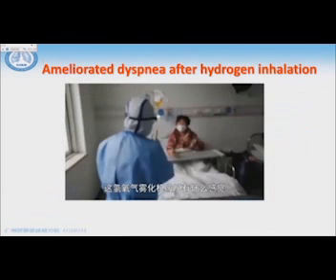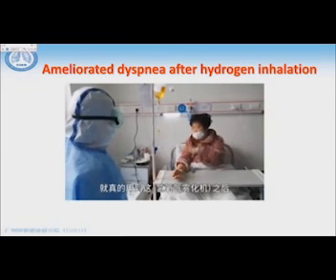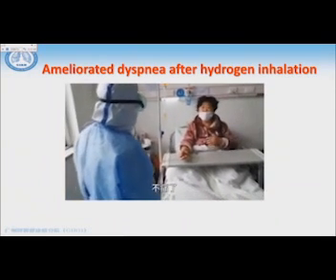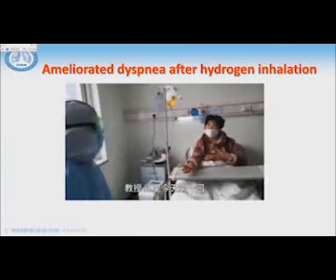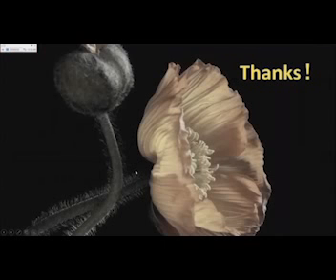On one hand, the hydrogen-oxygen mixed gas can reduce airway resistance. On the other hand, it can eliminate free radicals. Here is one patient — let me show you. This is his CT scan. There's notable improvement after using this hydrogen and oxygen mix — they feel much better in terms of dyspnea and respiratory exertion. This may be used similarly to how helium and oxygen mixed gas was used 20 to 30 years ago. Thank you very much for your attention.